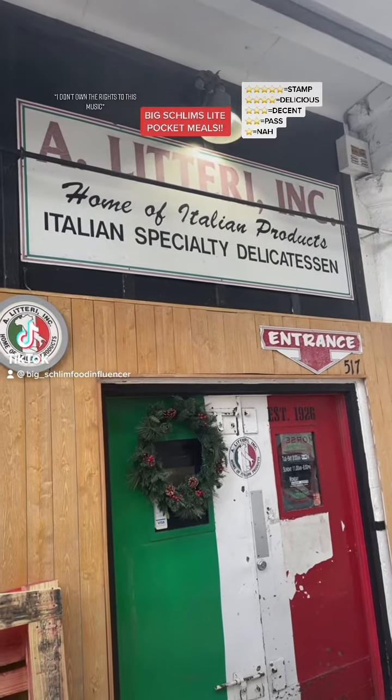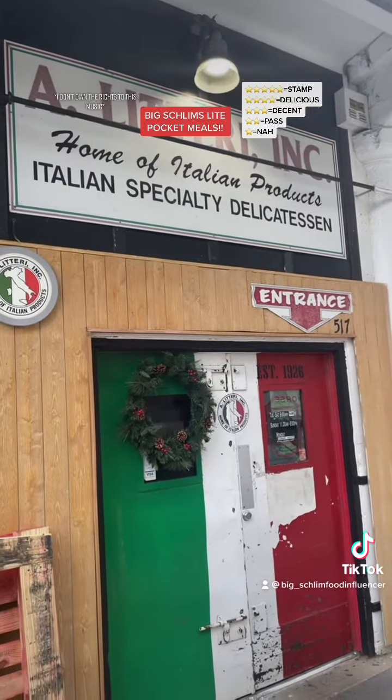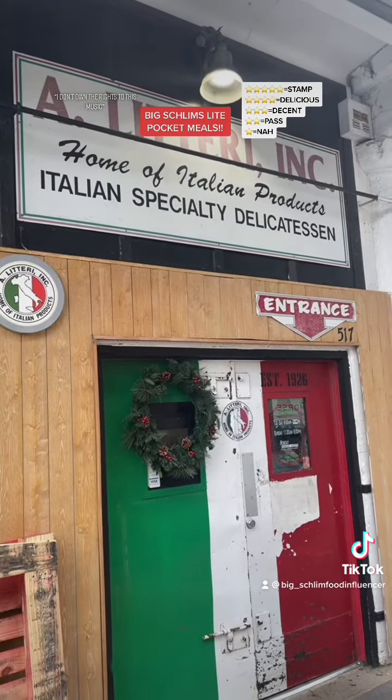All right, good people. This is where I'm at — A. Litteri, Inc. We're at 517 Moore Street, Northeast, Washington, D.C.